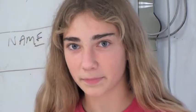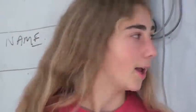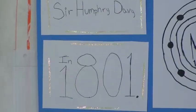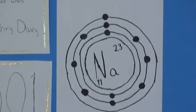It has one valence electron and its family is alkali metals. Any special property? Is it a soft metal? Yes. Highly reactive? Yes. Ready to give away an electron? Yes.